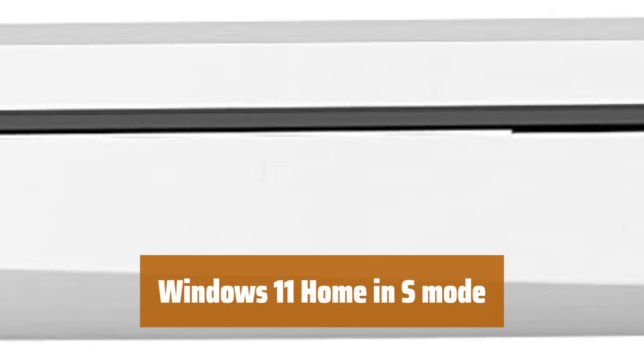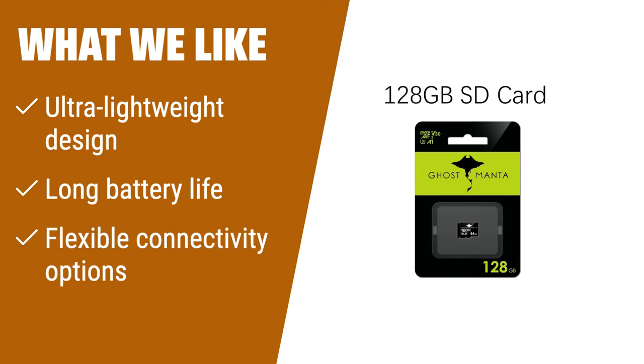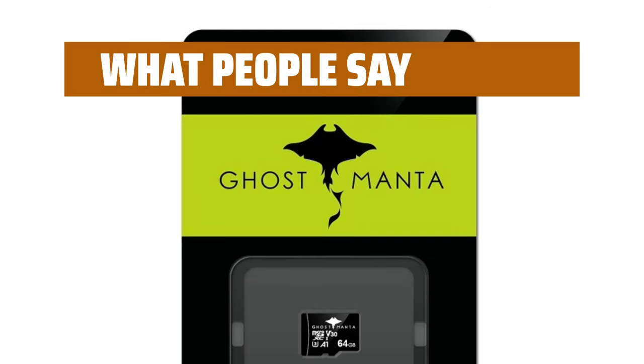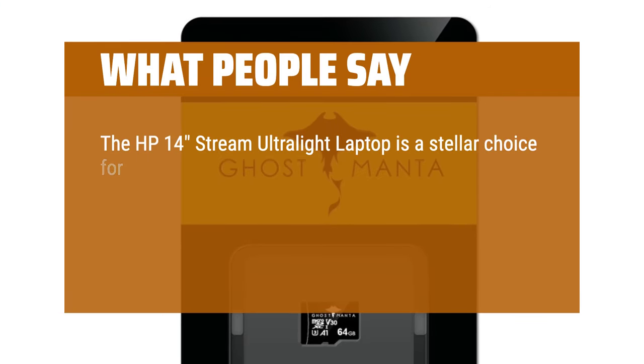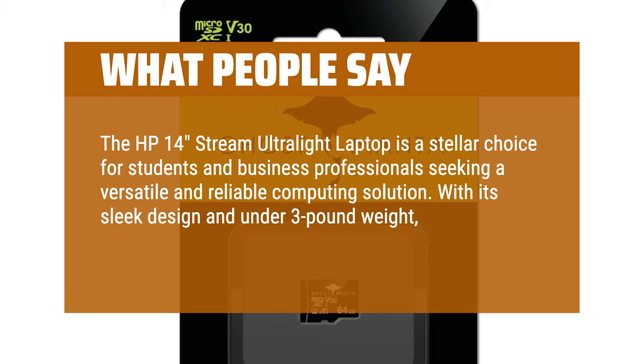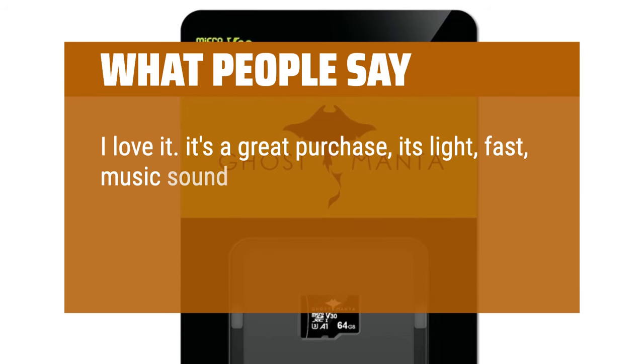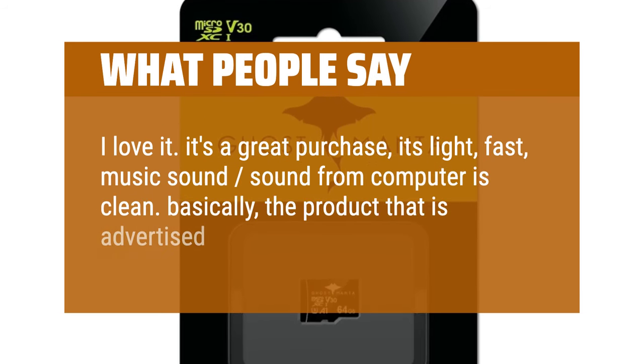For students and business professionals on the go, the HP Ultralight laptop is the perfect companion. Its ultra-lightweight design ensures portability without compromising performance. With long battery life, you can work or study for hours without needing to charge. The laptop also offers flexible connectivity options, including USB Type-C ports and HDMI. Users say the HP 14 Stream Ultralight is a stellar choice — sleek, under 3 pounds, effortlessly portable. It's light, fast, audio is clean, and basically the product advertised is what you'll get.